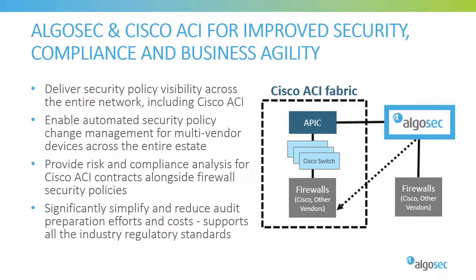In addition, AlgoSec greatly enhances Cisco ACI's automation capabilities and extends policy change automation to all other firewalls and routers, both inside and outside the data center. AlgoSec also enforces compliance through every security policy change to ensure that the organization is agile, continuously compliant, and secure.